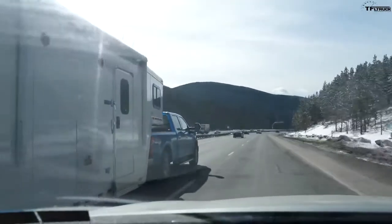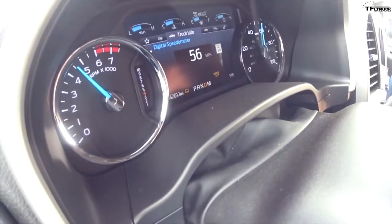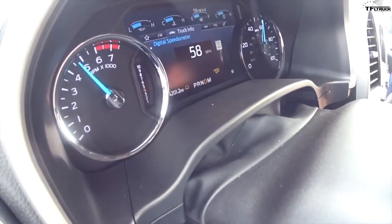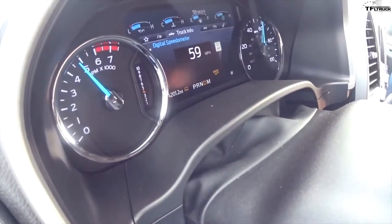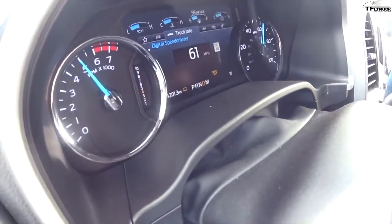We're in 4th gear — that's good, it's already helping us at 4,500 RPMs. As soon as it clicks 61 mph we bring it back down. There we go, 61 — that's one brake application. I'm going to be counting them.